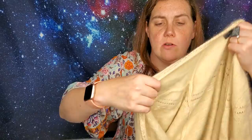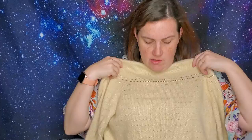This sweater is so soft — it's by The Limited but it's nylon and angora rabbit hair, which is why it's incredibly soft. The knitting pattern is really really pretty. I love this sweater and I hope somebody else loves it too.